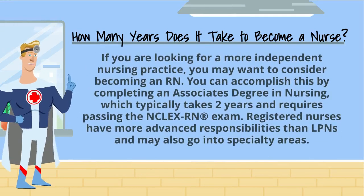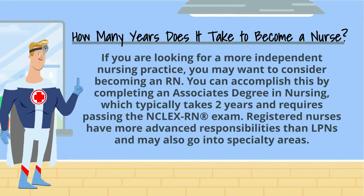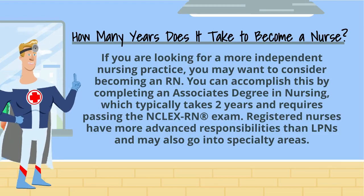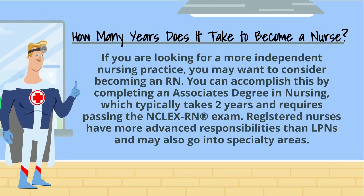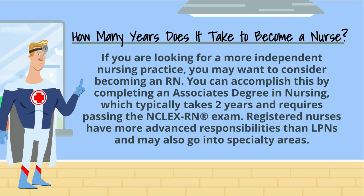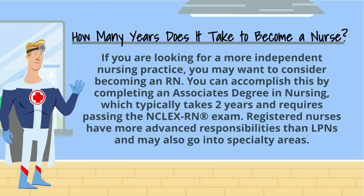If you are looking for a more independent nursing practice, you may want to consider becoming an RN. You can accomplish this by completing an associate's degree in nursing, which typically takes two years and requires passing the NCLEX-RN exam. Registered nurses have more advanced responsibilities than LPNs and may also go into specialty areas.